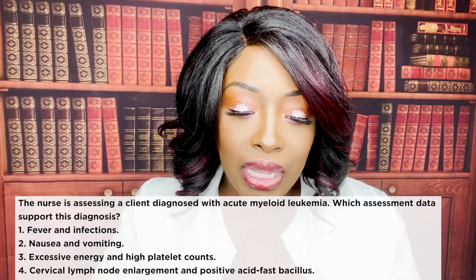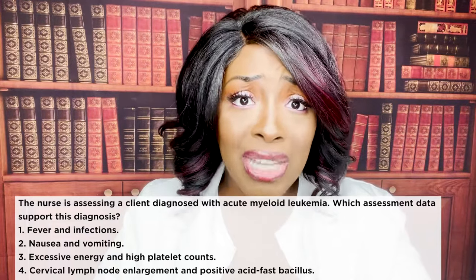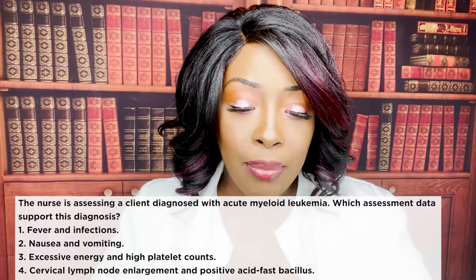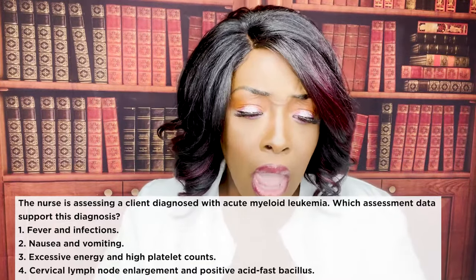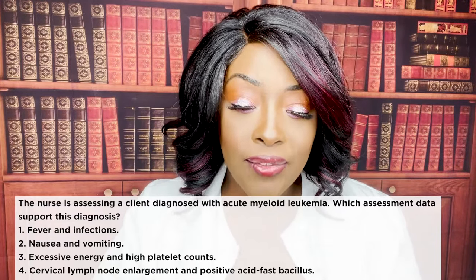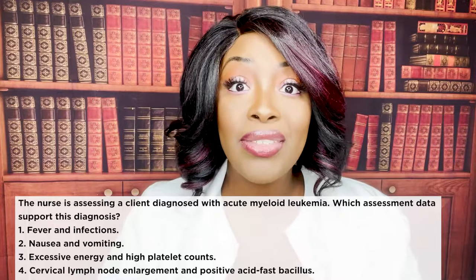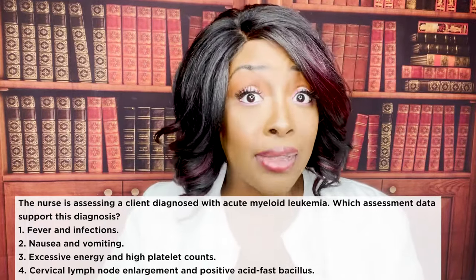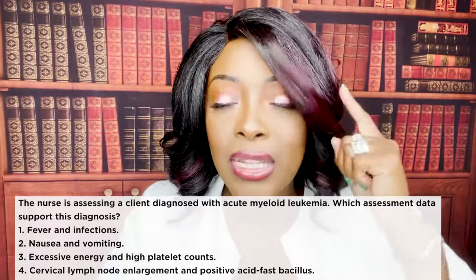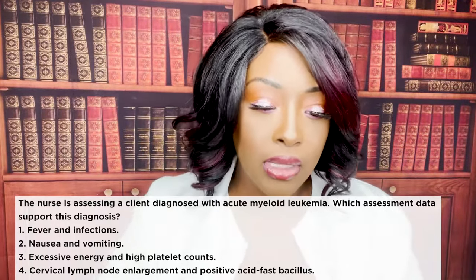Three, excessive energy and high platelet count — actually the patient with leukemia will have the opposite: low energy, fatigue, tiredness from treatment, and low platelet counts especially when receiving treatment. Four, cervical lymph node enlargement — we see that in Hodgkin's — and positive acid-fast bacillus — every time you see acid-fast bacillus, think tuberculosis. So the correct answer is fever and infections.